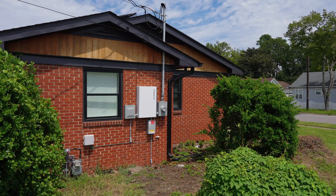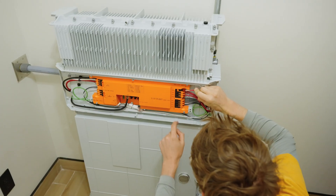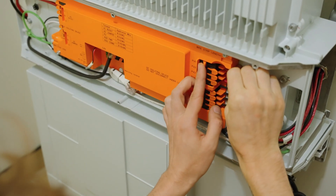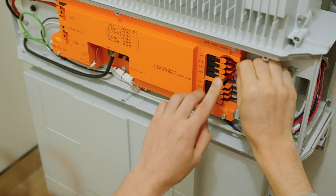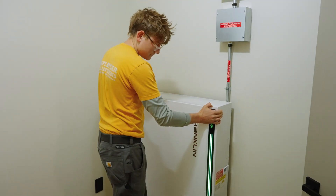The part that impressed me most installing the new Franklin APower S system is its all-in-one format and its ease of access in the wiring compartments. Everything is front-facing and easy to access. Everything is labeled super nicely, so it means less equipment on the wall, faster installs, and easier servicing.